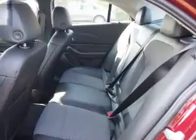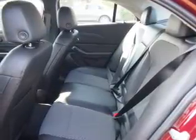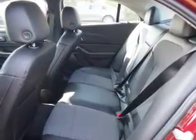Inside you'll find internet connectivity, Bluetooth connectivity, Sirius XM satellite radio, an auxiliary input, and steering wheel controls.